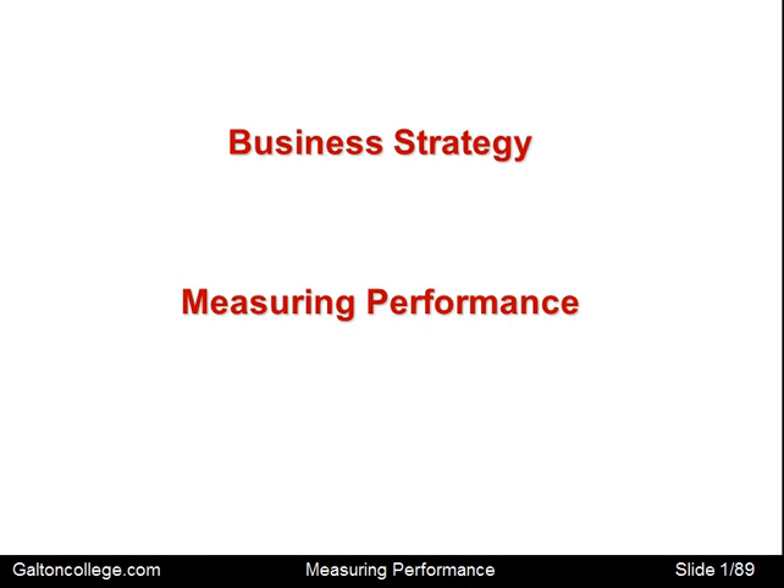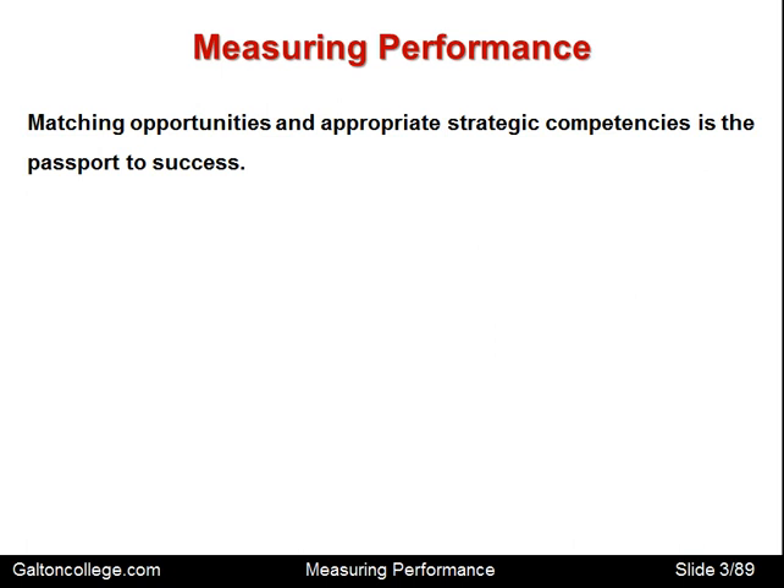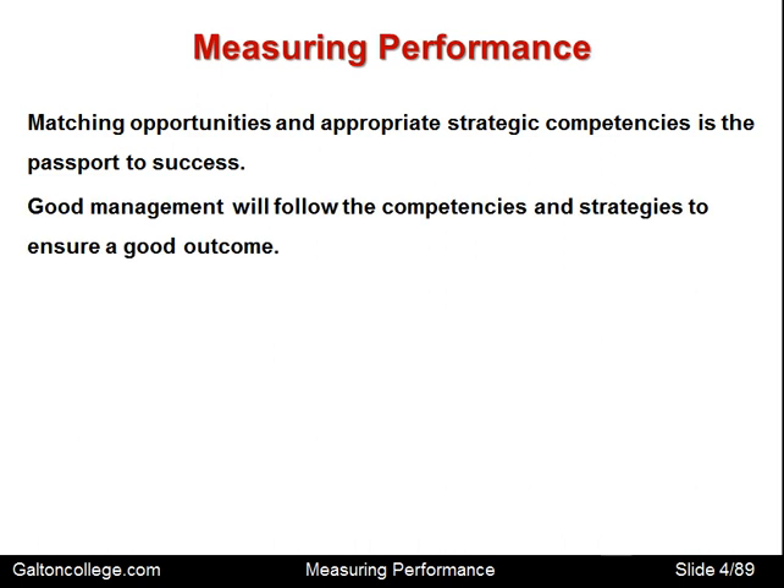In this class we're going to consider measuring business performance. Matching opportunities and appropriate strategic competencies is the passport to success. Looking at opportunities and what the business can do best — its strategic competencies — and matching those two is the way to succeed. Good management will follow the competencies and strategies to ensure a good outcome, matching what the business can do best with the requirements of the market. That's the recipe for success.